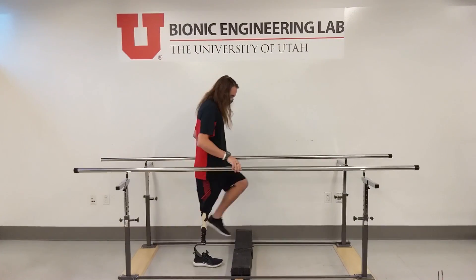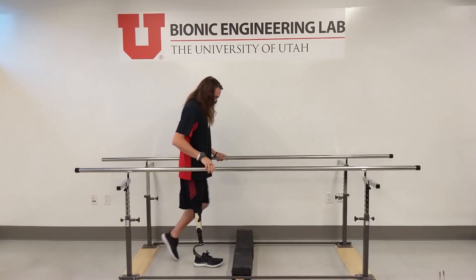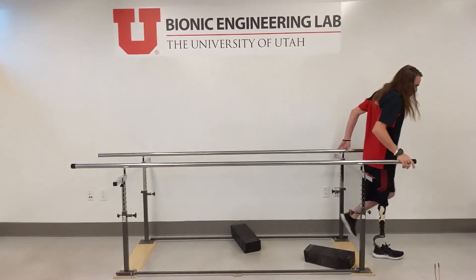Negotiating obstacles found in everyday life is challenging with a conventional prosthesis. When approaching an obstacle, the prosthetic knee does not bend. As a consequence, the prosthetic foot is not able to clear the obstacle.